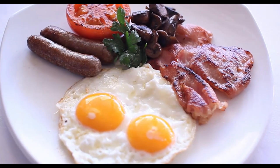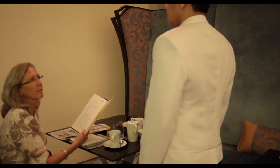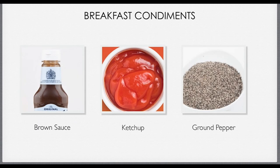If, however, you know that preparation times may be slightly longer, this needs to be communicated to the guest, so that they know exactly what to expect in terms of the delay because of the specialty order. Ask the guest whether they would like any condiments with their breakfast, such as brown sauce, ketchup, ground pepper, or other appropriate condiments.